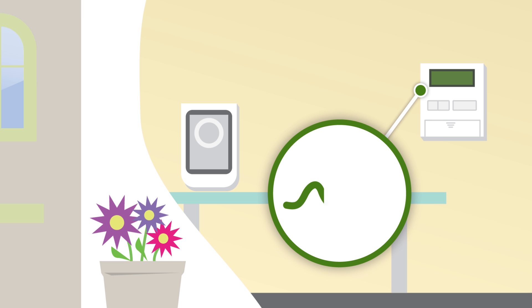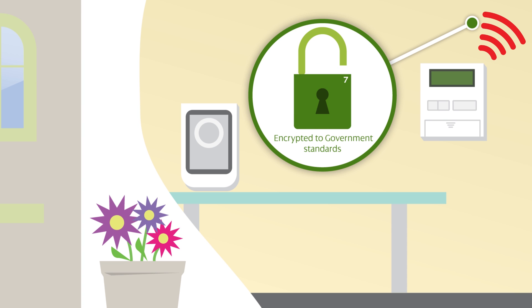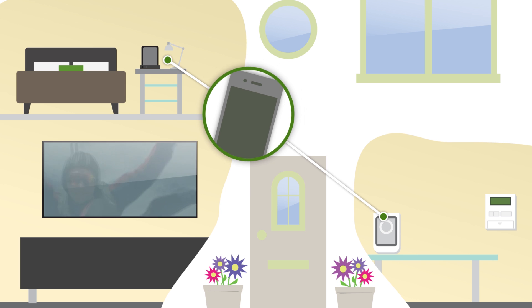Smart meters take readings of your energy use frequently. These readings can be sent to us automatically, which means we can send you accurate bills rather than estimated ones. And all your data is encrypted, so it's secure. As well as communicating with us, your smart meter can show you useful information about your energy consumption too — on your in-home display or on your favorite devices.